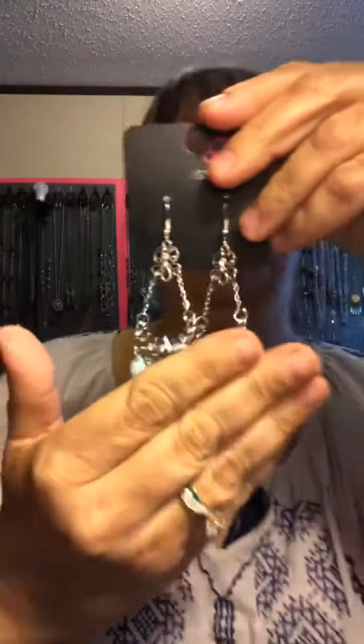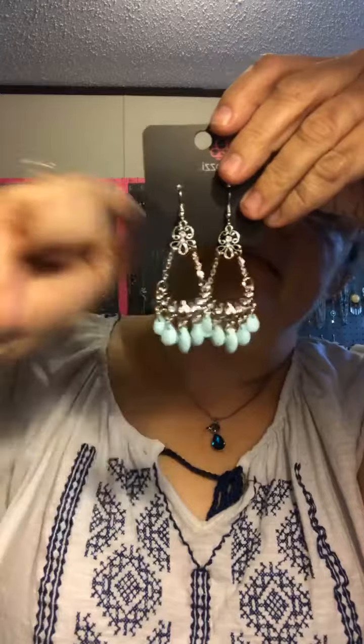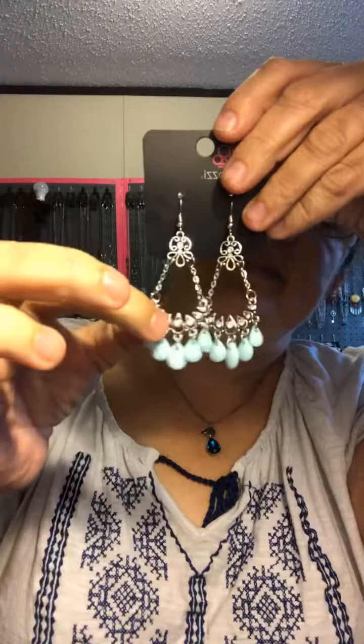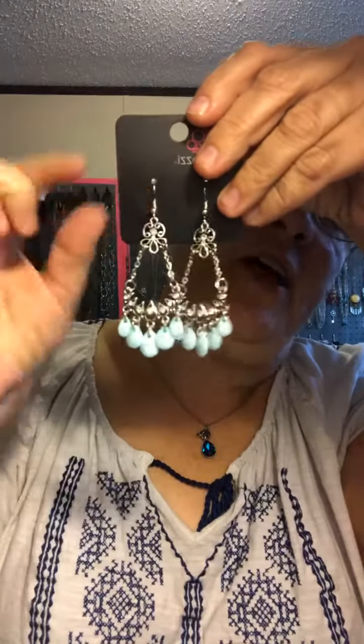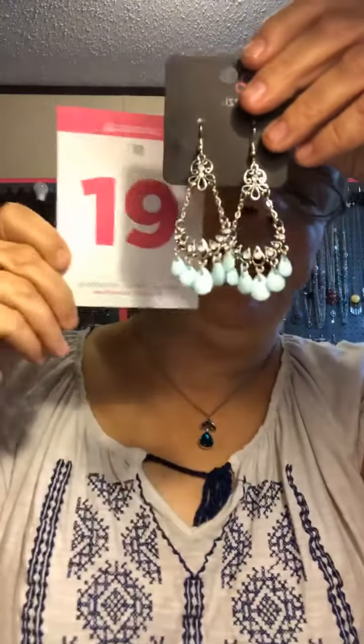How about some earrings? I love these. They're like a baby blue, and they're hanging by chains — kind of different and interesting. On your fish hooks, they hang right about there. They're very light and gorgeous. These are going to be mine 19.